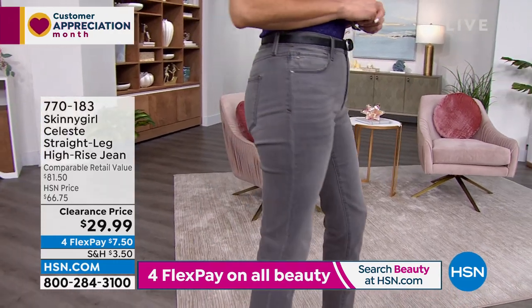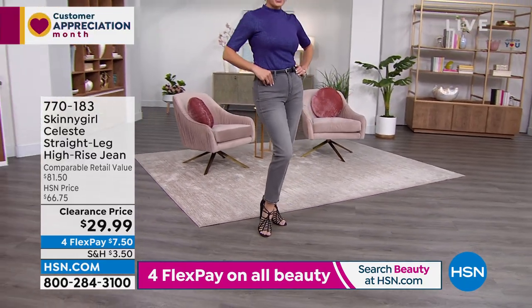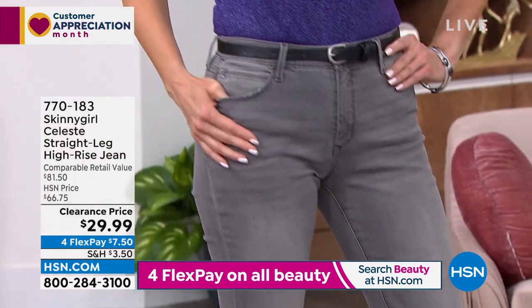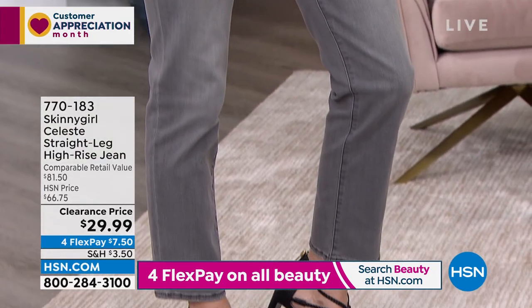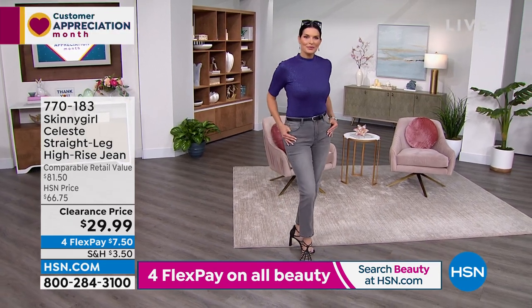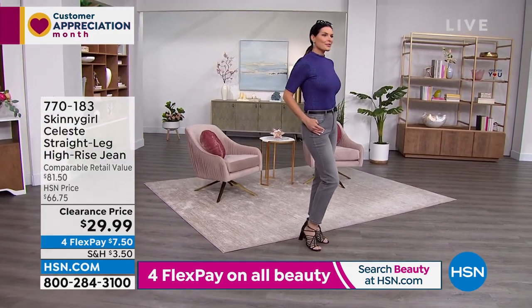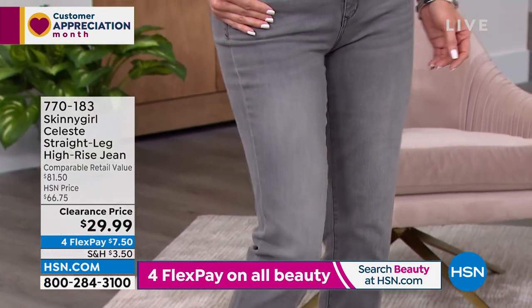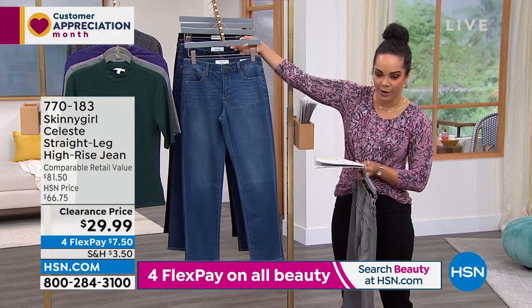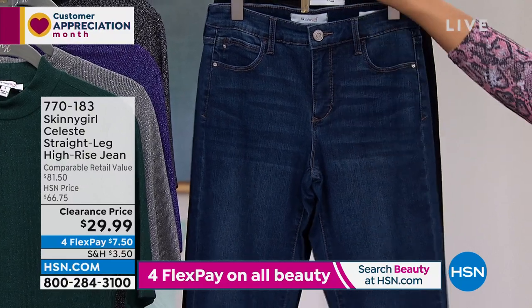Angie's top is $19.99 and the clearance straight leg pants are $29.99 — the whole look is $50! On flex pay it's about $14–$15 to get both home immediately. She's wearing it in gray. Three denim color options: light indigo, medium indigo, and dark indigo, plus gray and black. This is over 50% off — 56% off to be exact.